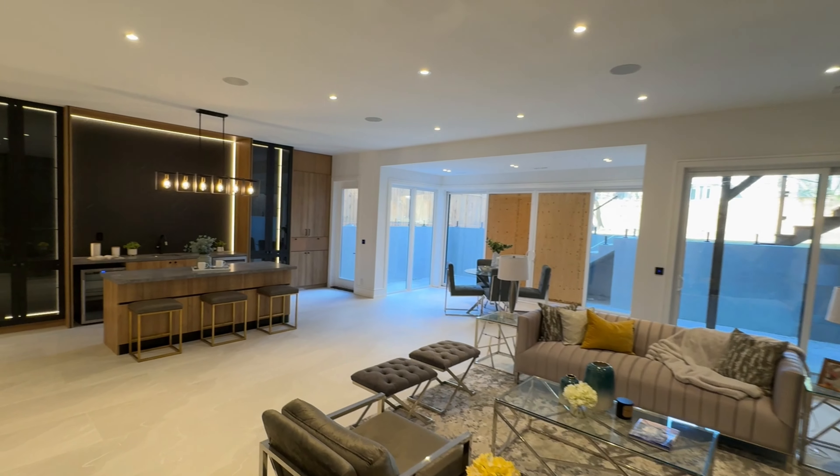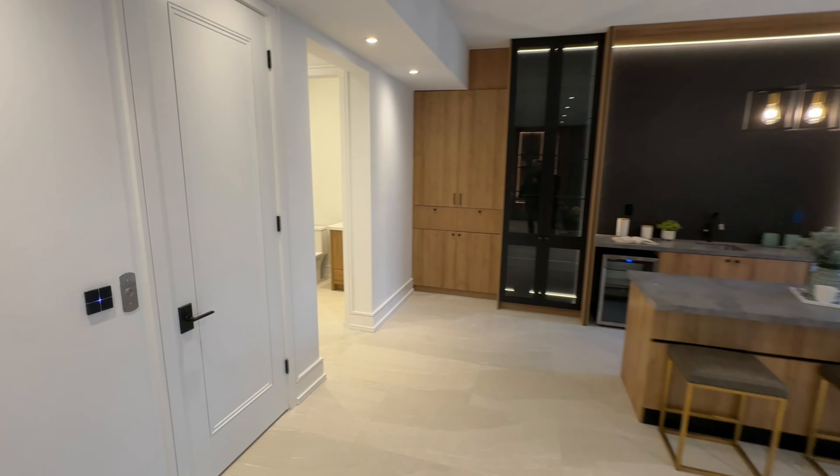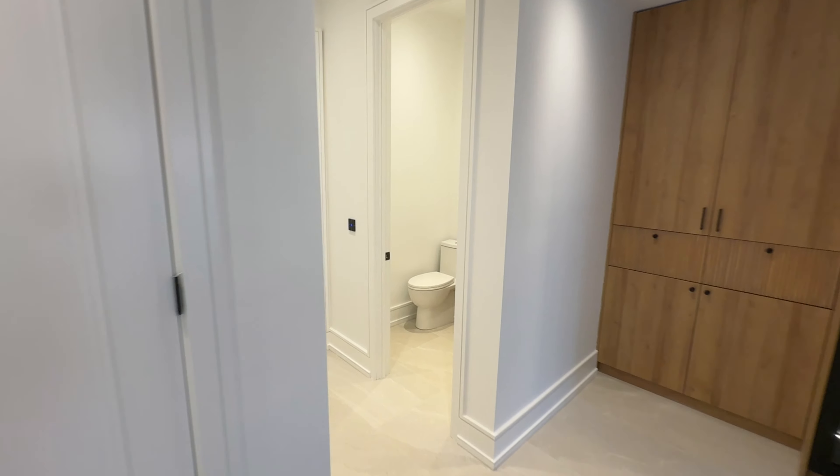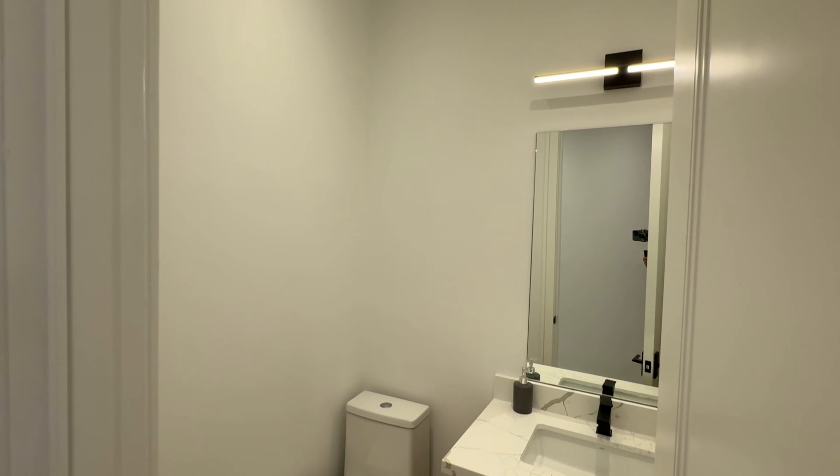The inclusions list further underscores the home's luxury, offering two gas cooktops, a built-in refrigerator, dishwasher, coffee machine, two wine fridges, two sets of washers and dryers, and sophisticated electric light fixtures.